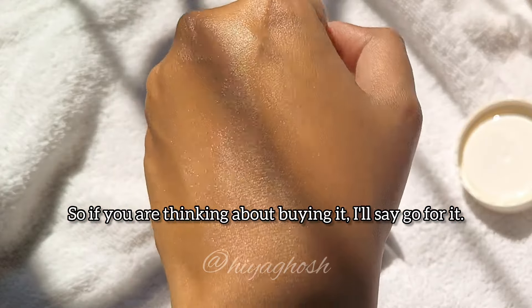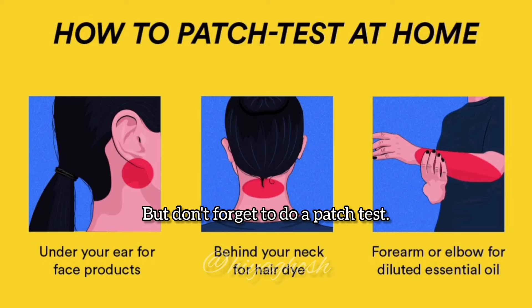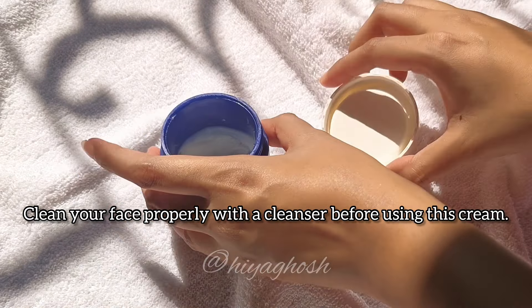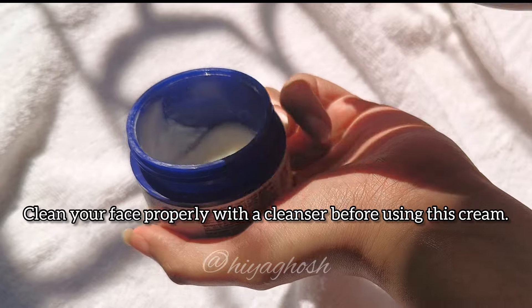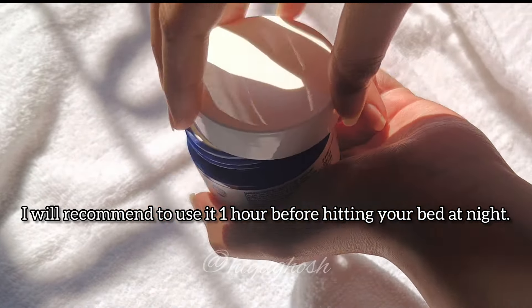So if you are thinking about buying it, I will say go for it. But don't forget to do a patch test before you use it on your face. You must remember that more than 2% kojic acid can harm your skin. Clean your face properly with a cleanser before using this cream. I recommend using it 1 hour before hitting your bed at night.